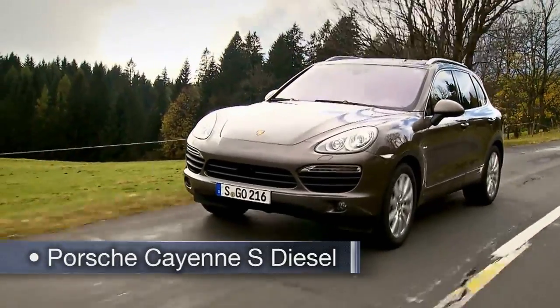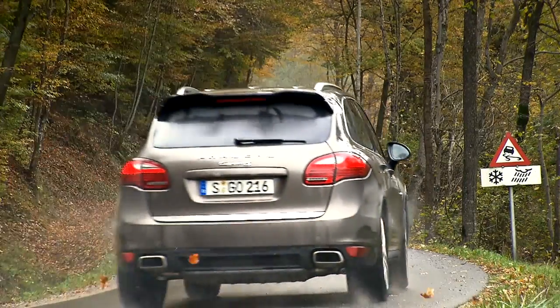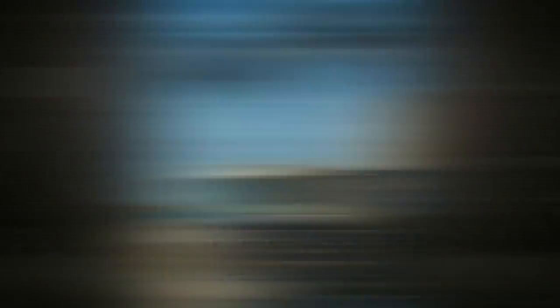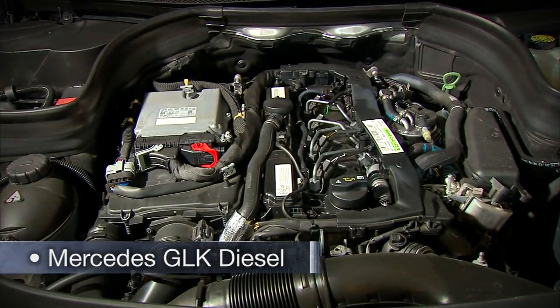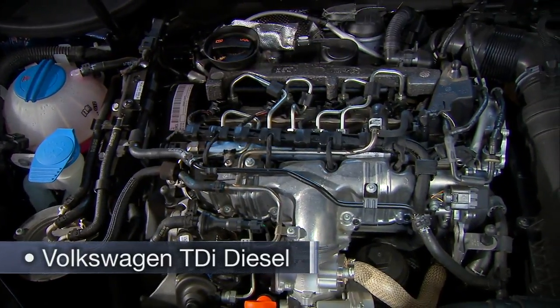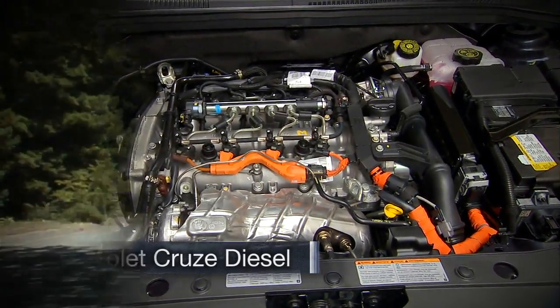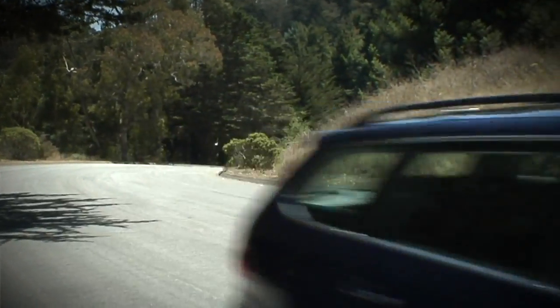Now if you think diesels are noisy, stinky, and slow, you're probably over 40 — old enough to remember when they were. Modern diesels like a Mercedes GLK, a Volkswagen Jetta TDI, or even a Chevy Cruze are none of the above, and there are three important technologies you can thank for that.